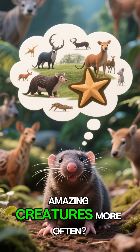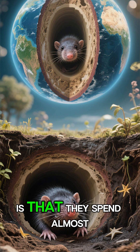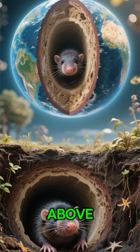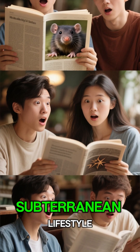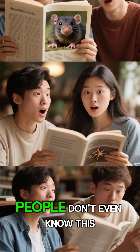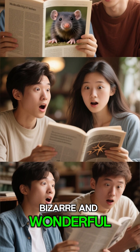So why don't we see these amazing creatures more often? The main reason is that they spend almost their entire lives underground, hidden away from the world above. Their secretive, subterranean lifestyle means human encounters are extremely rare, which is why many people don't even know this bizarre and wonderful animal exists.